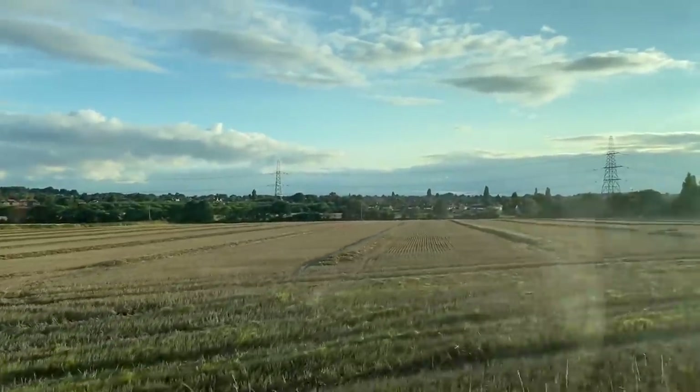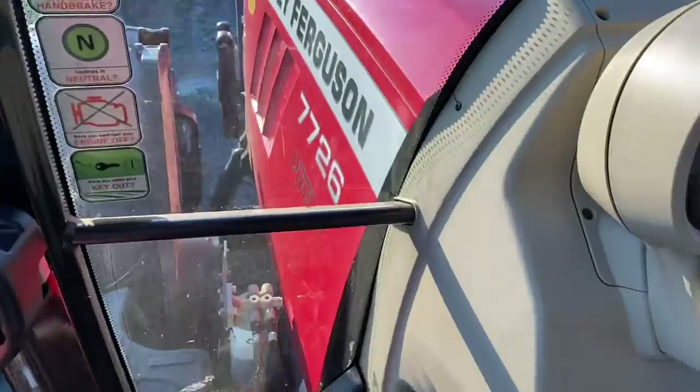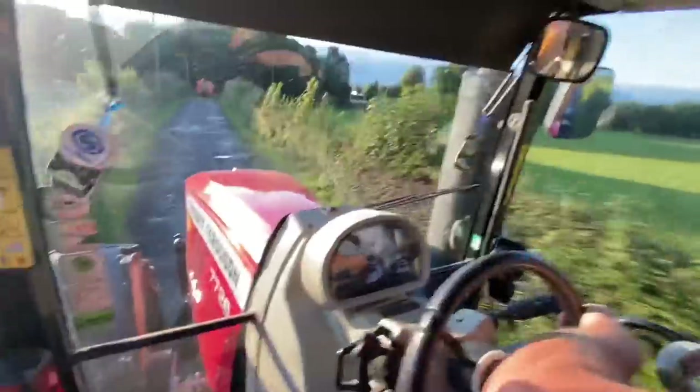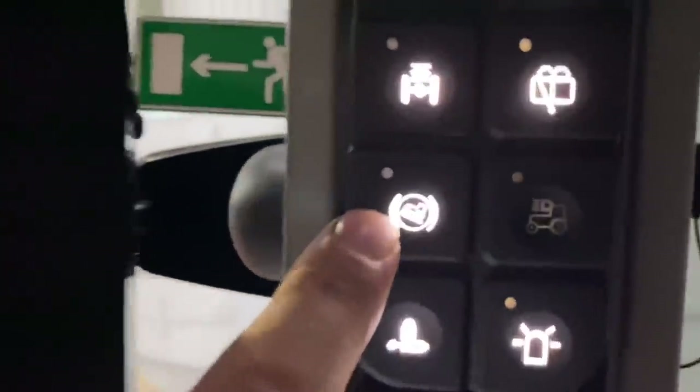Look how straight those rows are with the GPS. We're in the Massey, slumming it. Quick quiz question on the fast track — what's that button for? If you think you know, leave a comment below.